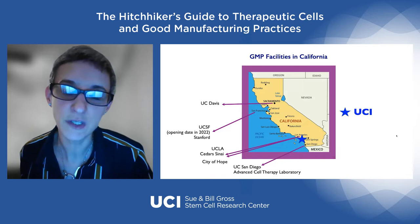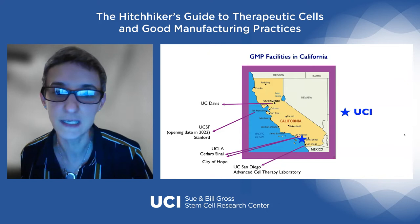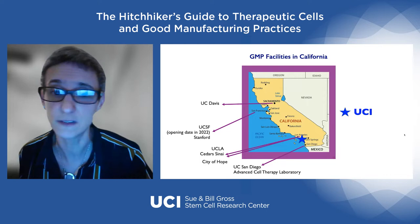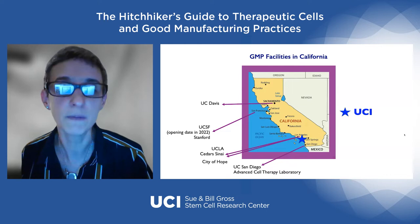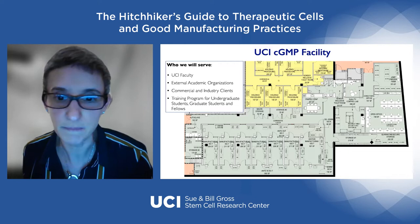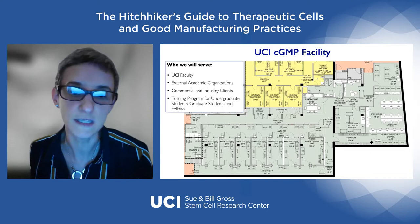In California, we have GMP facilities at UC Davis, UCSF — opening in 2022 — UCLA, City of Hope, UC San Diego, and now UCI around the corner. GMP facilities exist all over the US — the idea is that if you have something on the east coast, it covers trials in that area, and west coast facilities cover theirs. Proximity reduces shipping complications. The southern states have facilities too, such as Baylor in Texas.